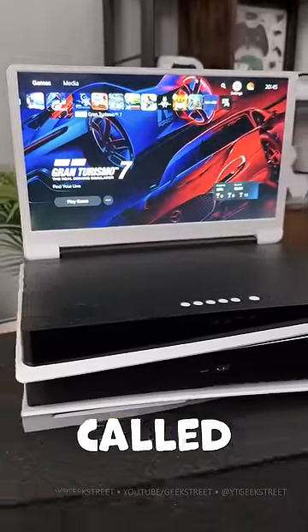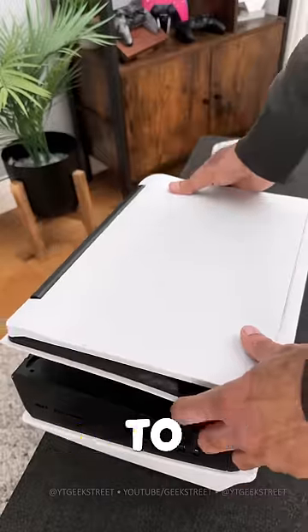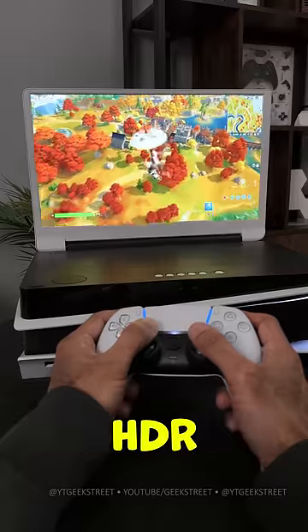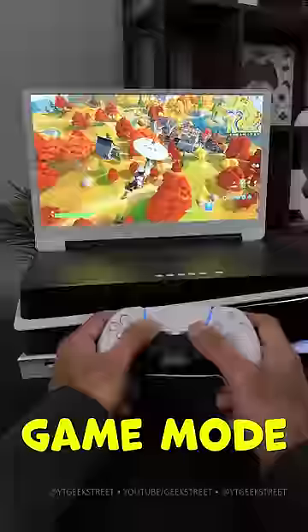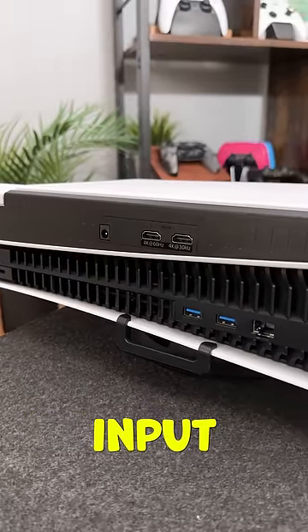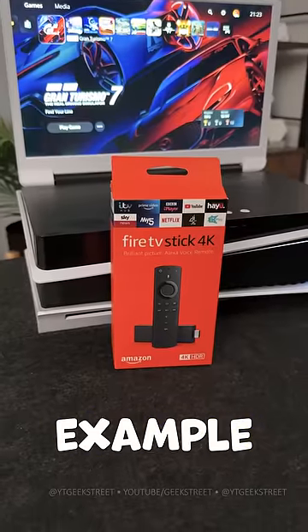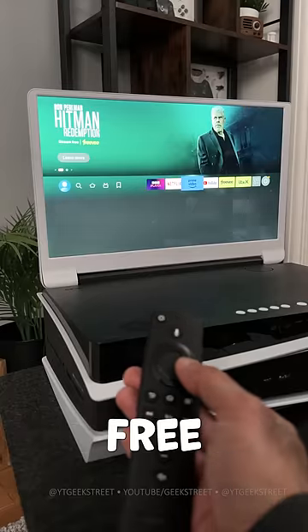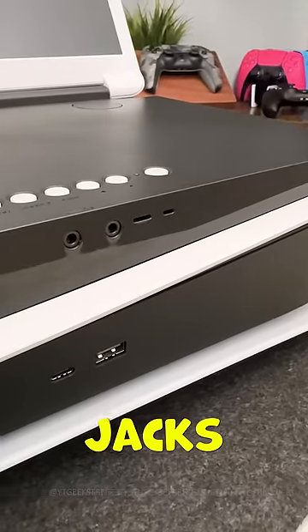Here's an awesome little monitor from a company called GStory. You can attach it directly to your PlayStation 5, and it provides 4K resolution, supports HDR, FreeSync, and even has a game mode. There are two HDMI 2.0 ports, allowing you to plug in a second input source like an Amazon Fire Stick, for example, so you're not limited to just using it with your console — and this allows you to free up your TV.